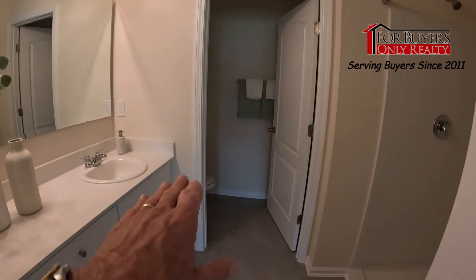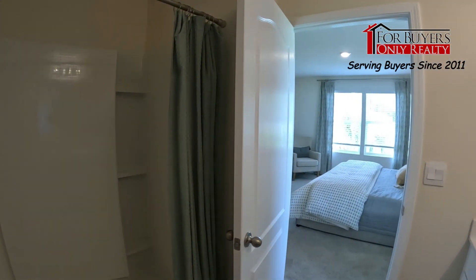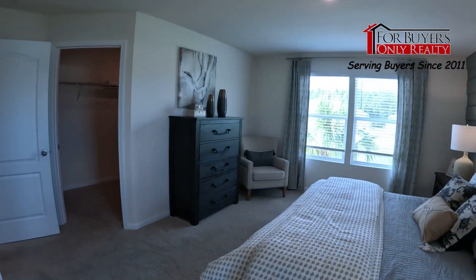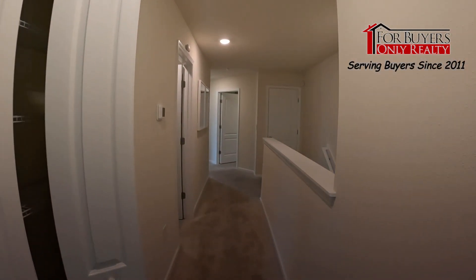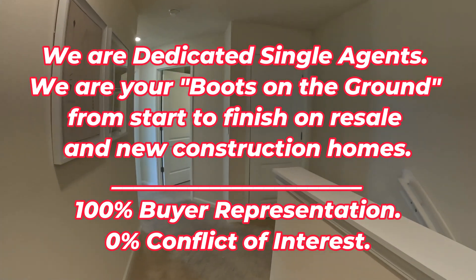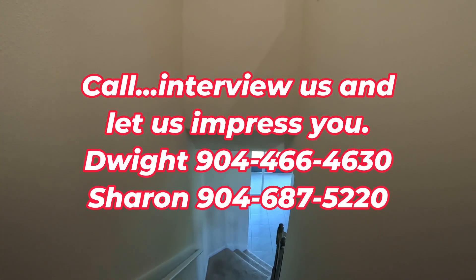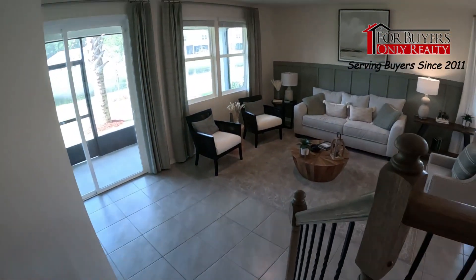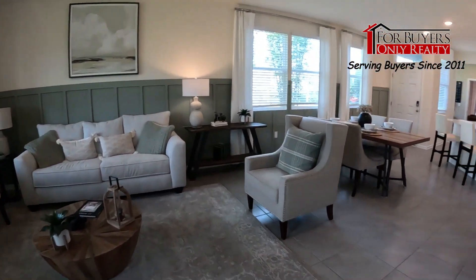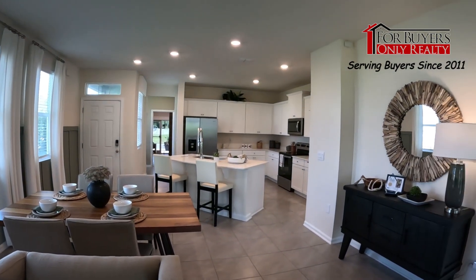In the master bath: quartz countertops, a nice sitting space, double sinks, toilet area, and a full-size shower. Not bad at all. These homes down here in Palm Coast are probably a hundred thousand dollars less expensive than other parts of our area. Let me take you back downstairs to see the living room one more time. Christmas morning coming down the stairs with the kids finding the Christmas tree — I think it's cool.